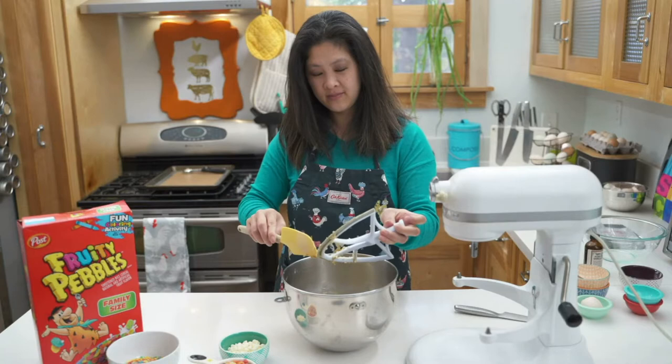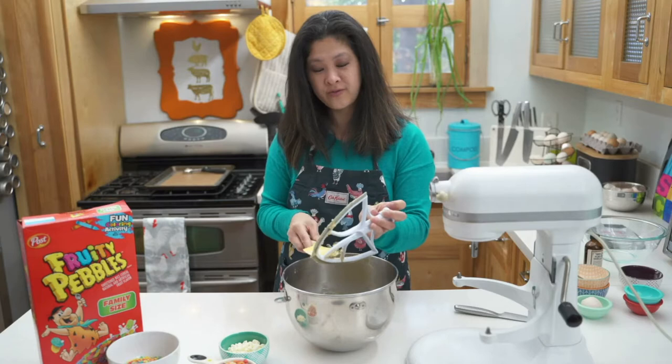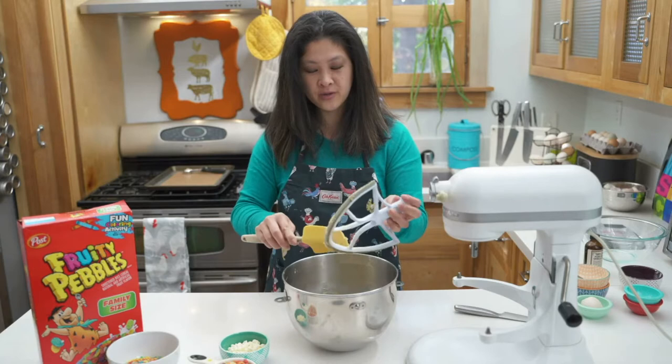These have cereal in them, so we eat them for breakfast. These are breakfast cookies. When I was a kid growing up, my mom worked full time. She'd have to wake up, get all the food, get the kids ready for school, make breakfast, all of that, and then get them to school and make sure that they survived and ate their breakfast.